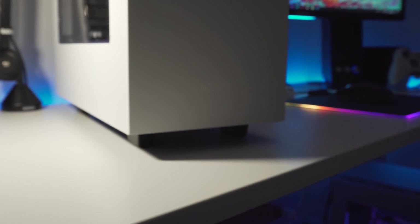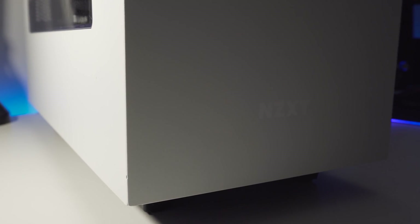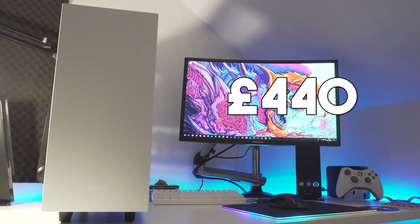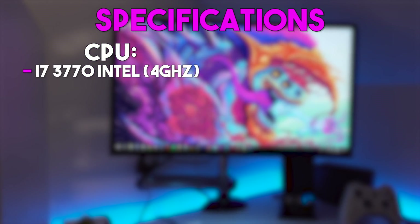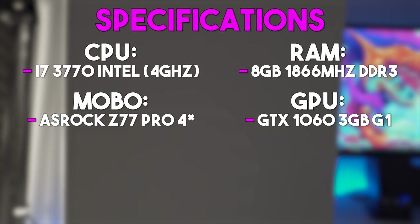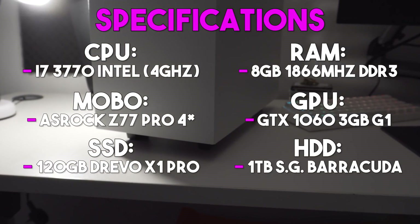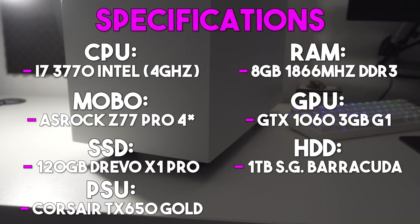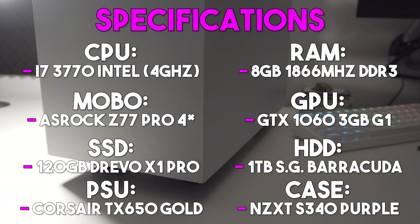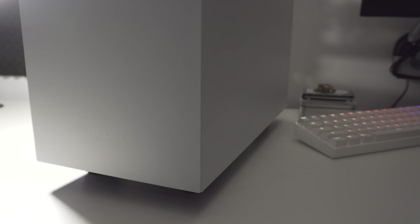I've been talking for a while and still haven't disclosed the full spec list of this new PC I built. In its entirety, it costs £440, and this is a build with a mixture of new and used components. It has an i7-3770, 8GB of RAM, an overclocking motherboard, a GTX 1060, a 120GB SSD to boot, a 1TB hard drive for games, a semi-modular 650W Gold rated power supply, and the brand new NZXT S340 purple and white edition. A definite bargain for someone just starting out.